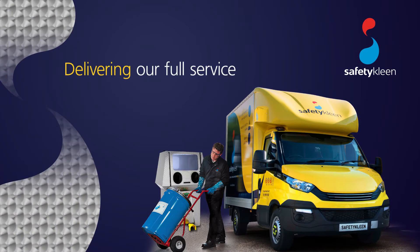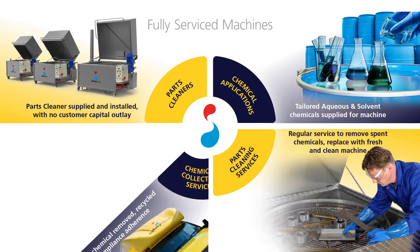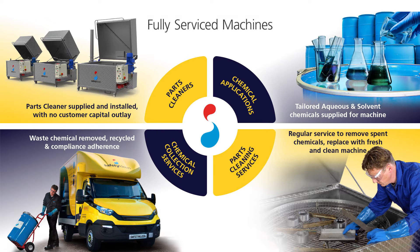The four elements of SafetyClean's full service proposition include the supply of parts cleaners, chemical applications, parts cleaning services and chemical collection services.